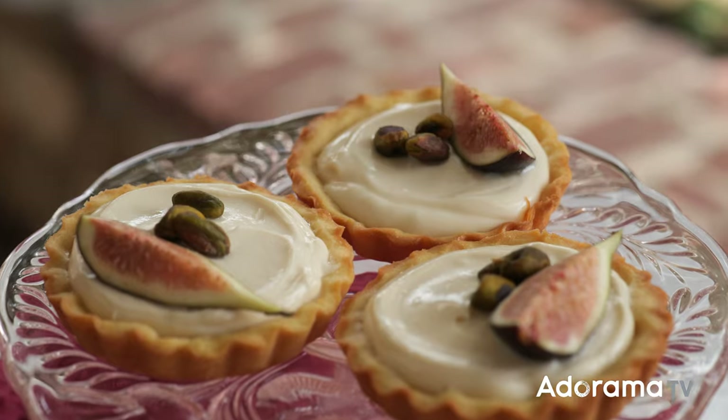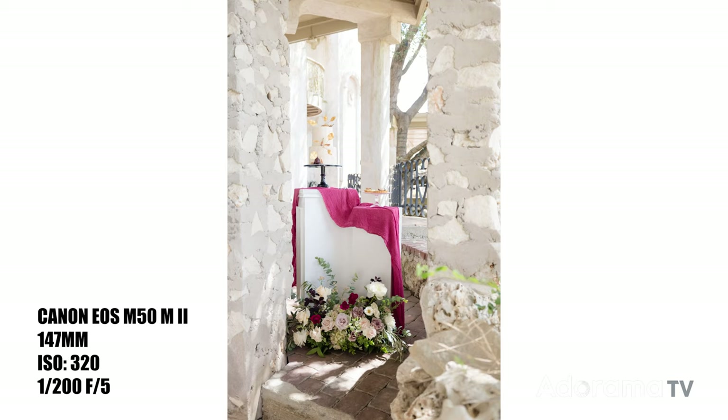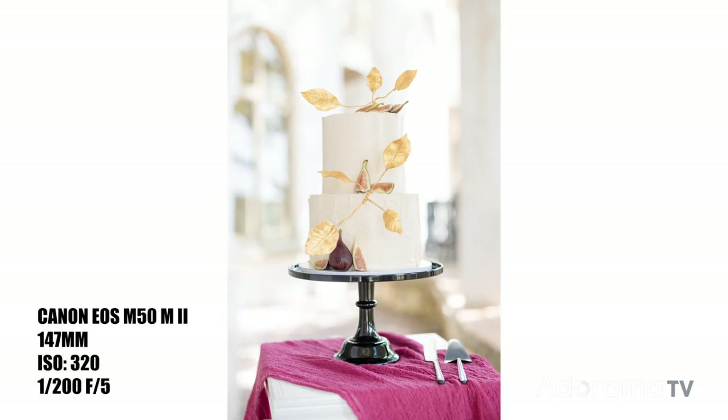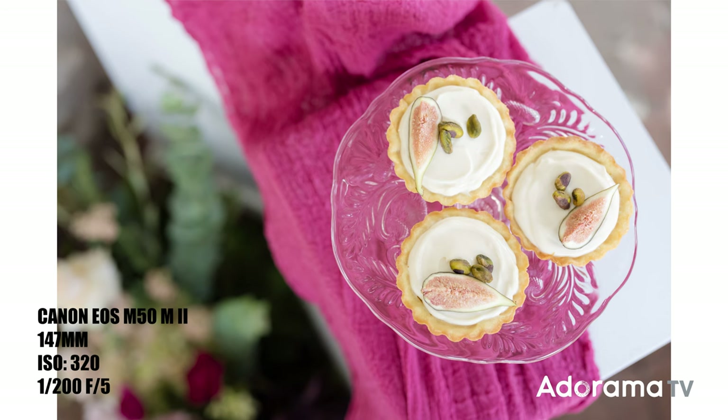Vendors have to get something out of it — obviously pictures, but preferably being published as well. When I decide what photos to take, it's really to highlight all of the different vendors as well as what we've created together.